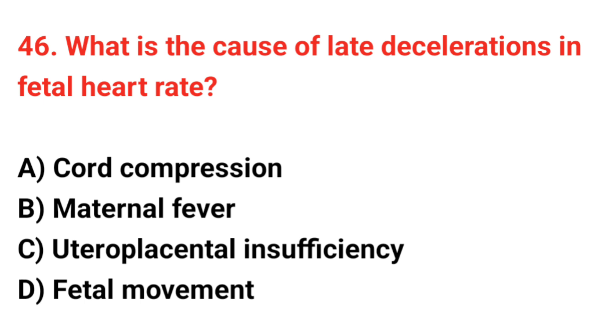Question 46. What is the cause of late deceleration in fetal heart rate? The correct answer is C: Uteroplacental insufficiency.